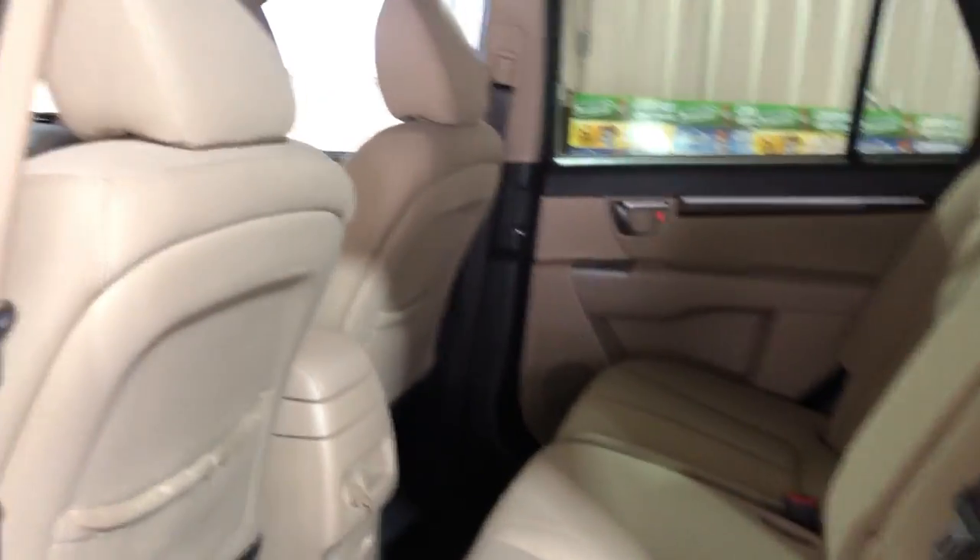There's a back seat, your floor mats in the trunk — nice and clean.